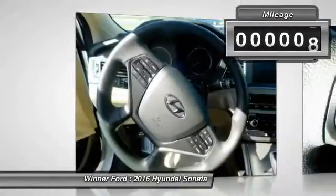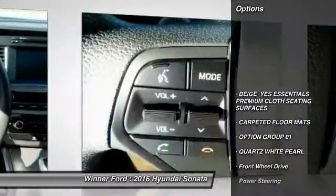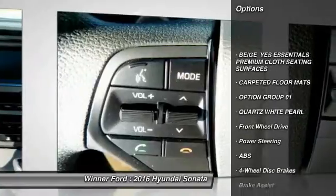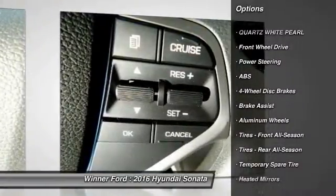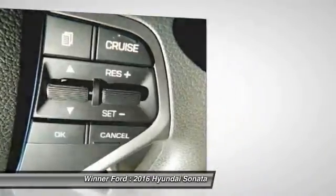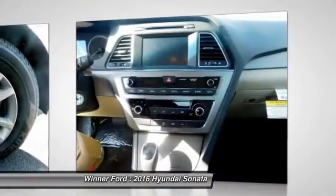This vehicle has less than 100 miles. Here are some of this vehicle's great options: anti-lock braking system, traction control, steering wheel audio controls, stability control, backup camera, keyless entry, Bluetooth, driver airbag, power steering, adjustable steering wheel.